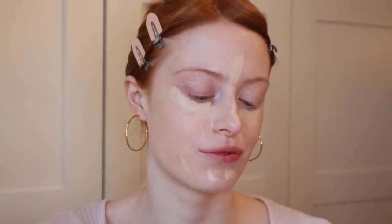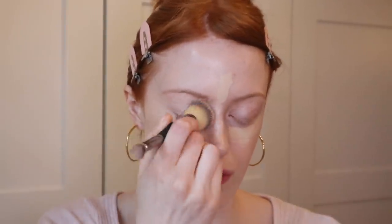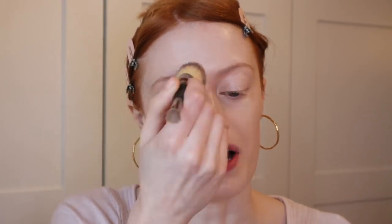Then I go in with a high coverage concealer once the foundation is blended in. I've been loving a few different concealers but today I'm using the Laura Mercier Flawless Fusion Ultra Longwear Concealer in the shade 0.5 Neutral. I put a healthy amount under my eyes, some down the centre of my face, and sometimes also where I get a bit of redness, then blend that in with the same brush.